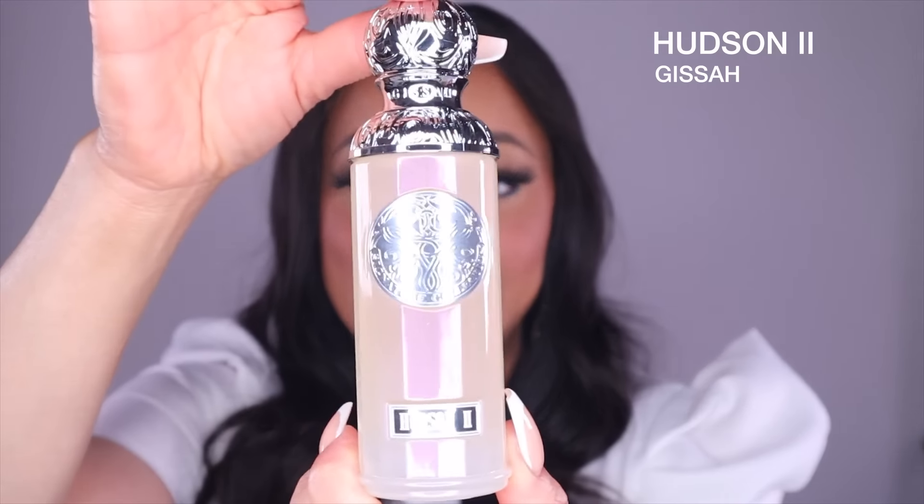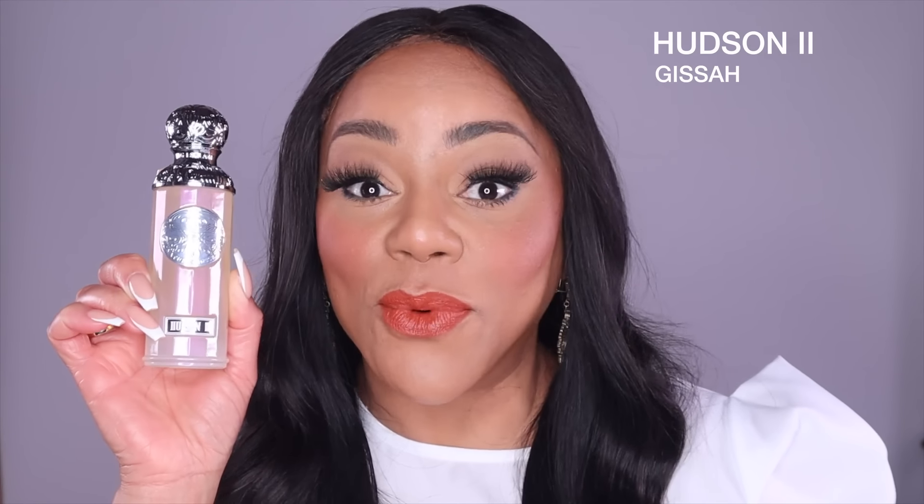Let's start with Hudson 2, because that's the one that made me order the set — I'm loving the notes. I just have a feeling we're absolutely going to love this one. Here is the bottle. These bottles are 90 ml, so the set brings two 90 ml bottles. Let me share the notes before we spray it. At the top we have rose and fruits. In the middle, we have white flowers and saffron. And at the base, we have amber, musk, and tonka. I can't wait to spray this one.